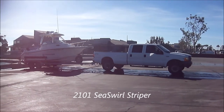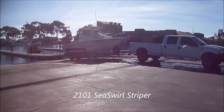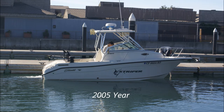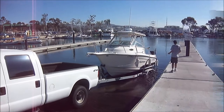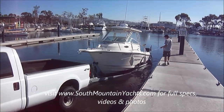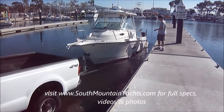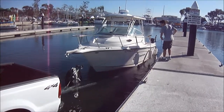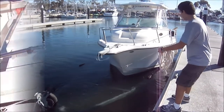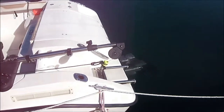Here we are at Dana Point Harbor at the Embarcadero, launching this 2101 Sea Swirl. Bring it in and just float it right off. Going through the start-up procedure, lowering the out drive. We've got the blowers on.